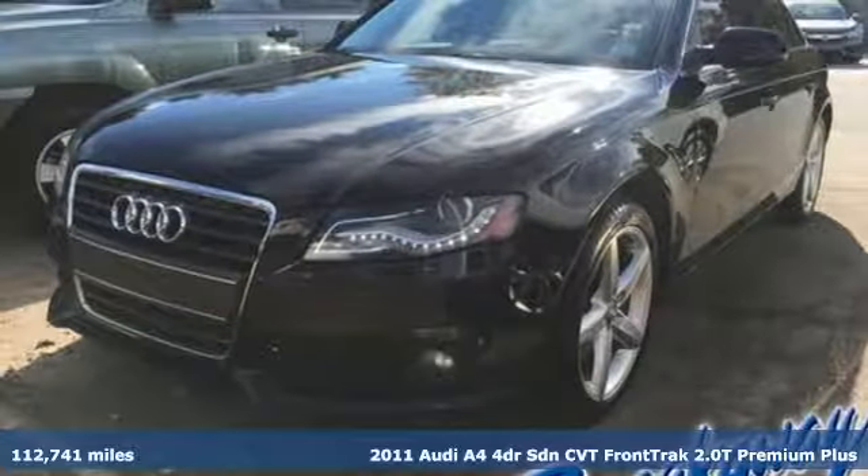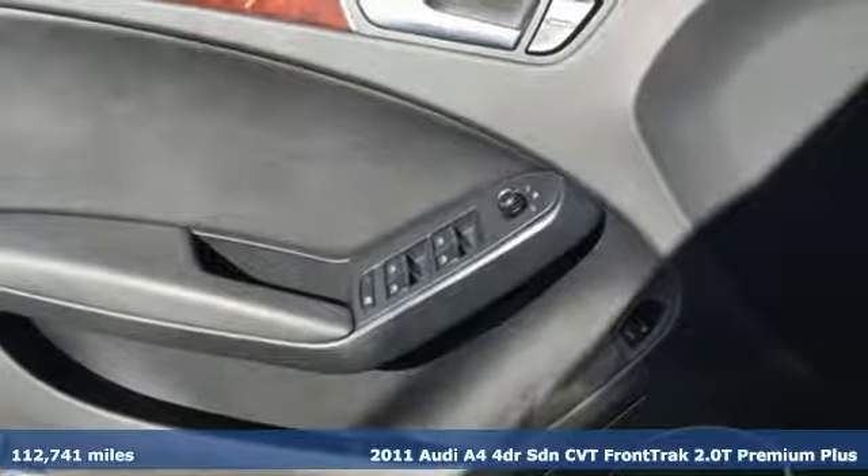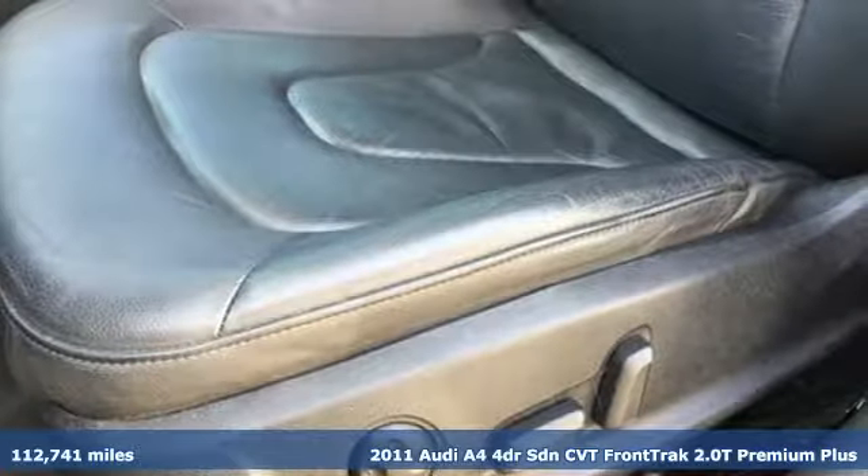Here's a 2011 Audi A4. This captivating A4 is the sedan that over delivers on luxury and performance. And with features like these, every drive's a pleasure.